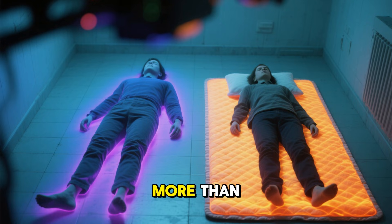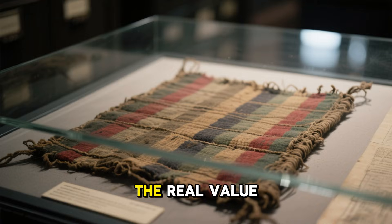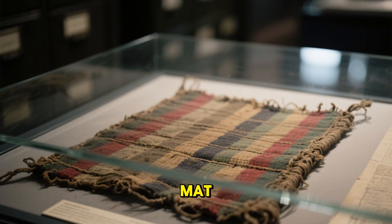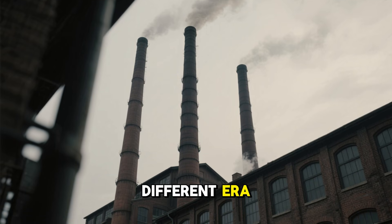This order matters more than most people realize, and you can feel the difference immediately. The real value of this World War II heating trick does not lie in recreating the exact mat. Its production methods, fiber blends, and chemical treatments belong to a different era.